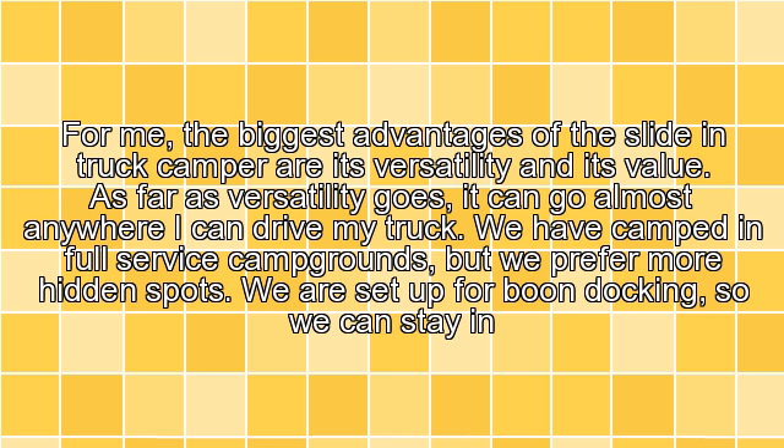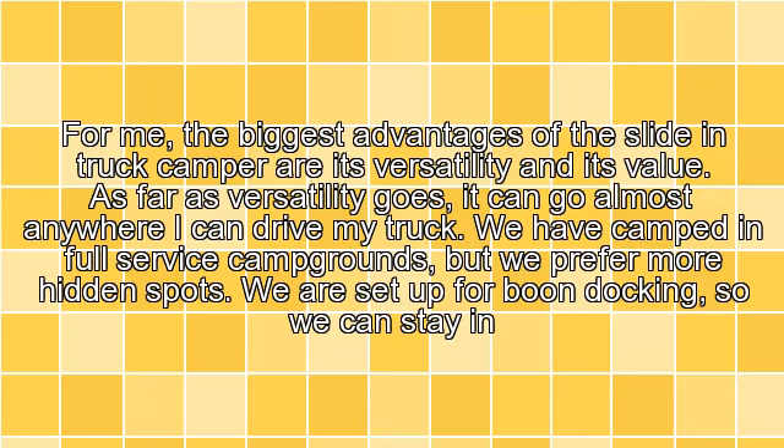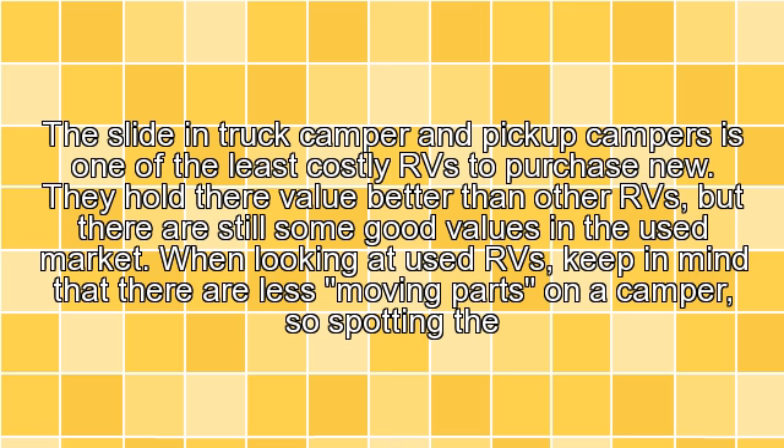Versatility. For me, the biggest advantages of the slide-in truck camper are its versatility and its value. As far as versatility goes, it can go almost anywhere I can drive my truck. We have camped in full-service campgrounds, but we prefer more hidden spots. We are set up for boondocking, so we can stay in one spot without hookups for several days. Not that we probably would — it is so easy to get going that we would probably enjoy a spot for two or three nights and then move to another.